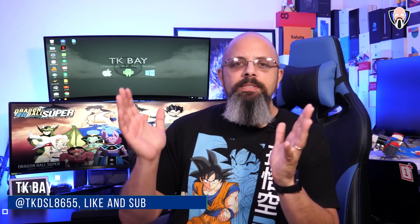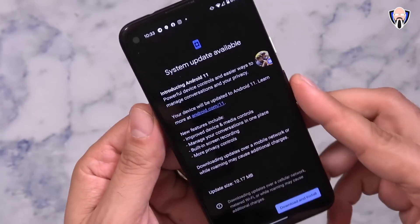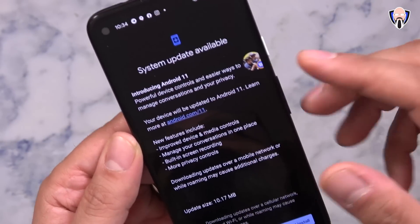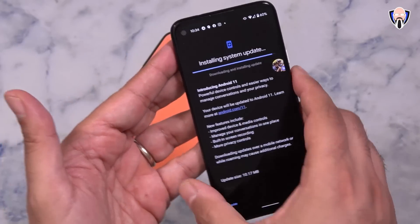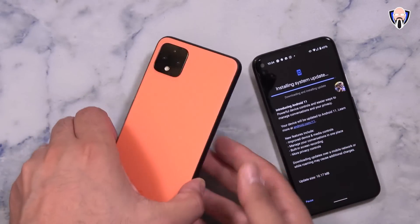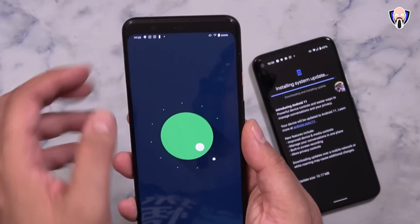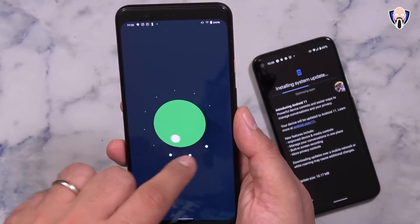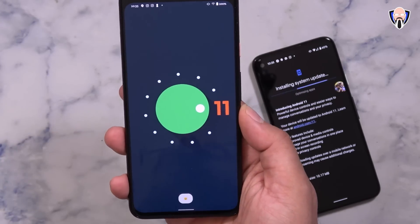Hello everybody and welcome back to the channel. Today is finally Android 11 day. Google took the covers off of Android 11 — it is official, it is finally available in final form. We have had it running in beta form and early access for Pixel devices, but now we're starting to see other companies starting to recruit for Android 11, namely Xiaomi, Oppo, and Huawei. Let's not waste any time — my top 10 favorite features of Android 11, and let's talk about those beta programs starting up from the other OEMs. This is TK. Let's dive in.